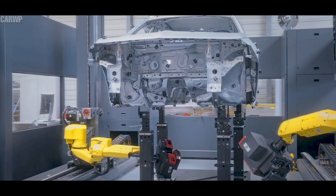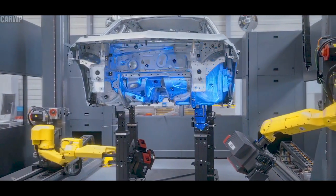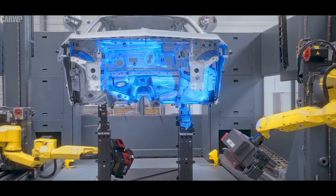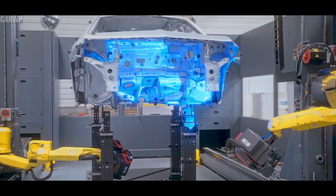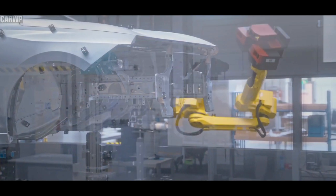Like its predecessor launched in 2015, the newcomer brings innovations to the compact class that customers previously only knew from more expensive vehicles. For example, the Astra can turn night into day. The latest evolution of the adaptive IntelliLux LED pixel light comes straight from Opel's flagship Insignia and with 168 LED elements leads the way in the compact and mid-size market sectors.